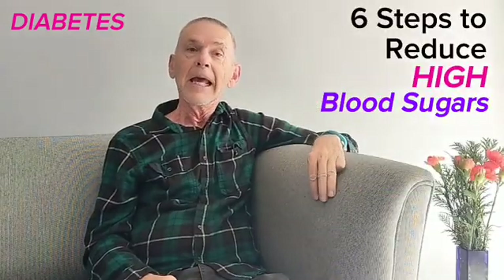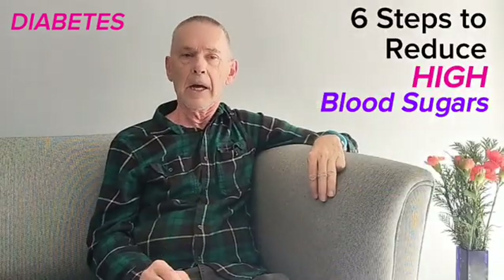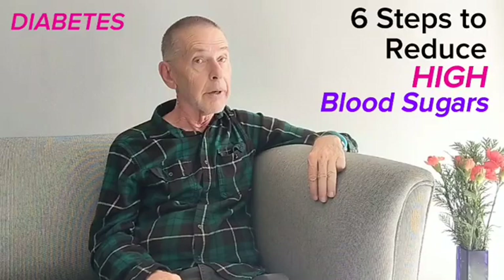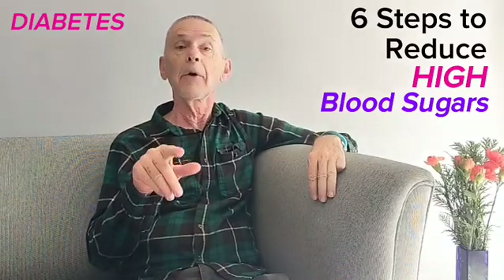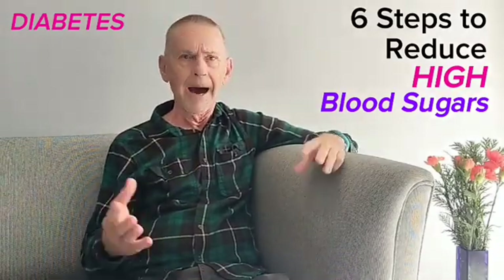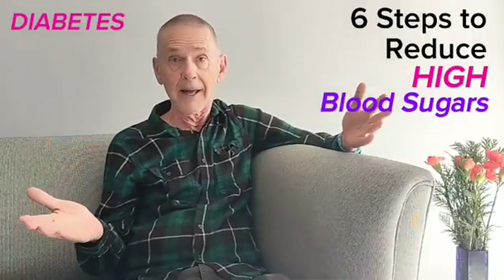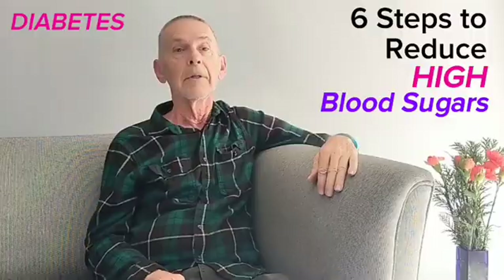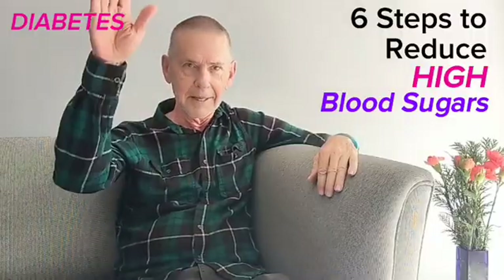Third, eat only at mealtimes. Between meals, avoid snacking whenever your blood sugar is above 80 milligrams per deciliter. Your body doesn't need more calories at that time, and most snacks are sure to cause additional hyperglycemia.